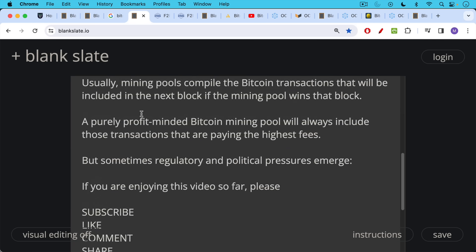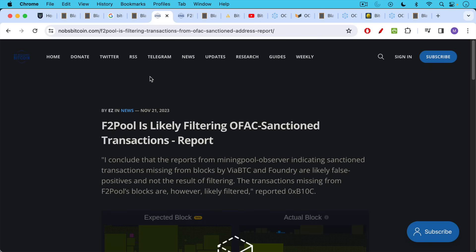Mining pools normally operate in an economically profit-minded way, but sometimes regulatory and political pressures emerge. It came out recently that F2Pool was apparently filtering out transactions that OFAC — the U.S. Treasury — does not like. This was quite disturbing, especially because F2Pool is a Chinese mining pool, making it unclear why they would be censoring transactions at the behest of Washington, D.C. People were monitoring this, the report came out, Bitcoin miners got upset, and they began to switch away from the pool.